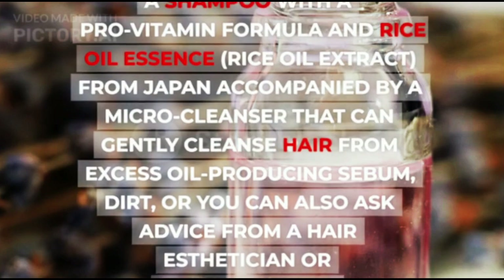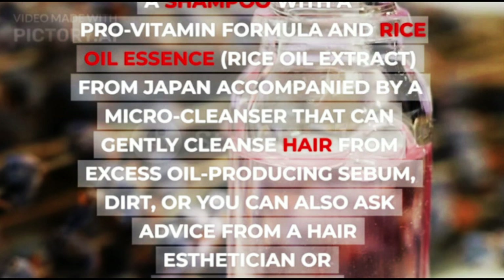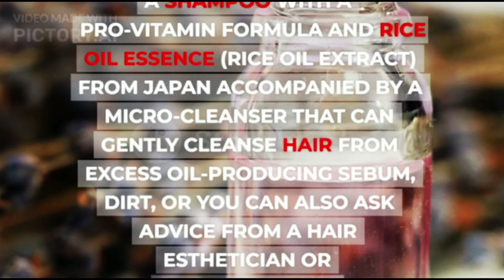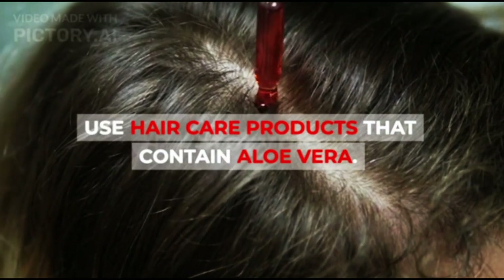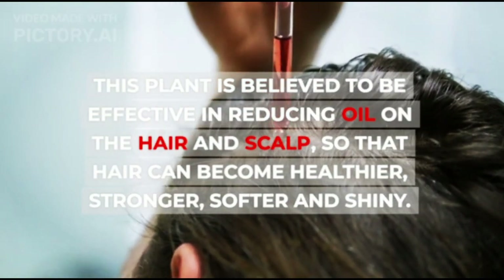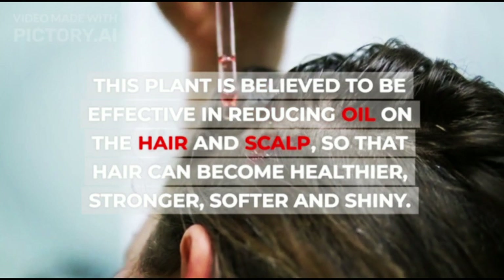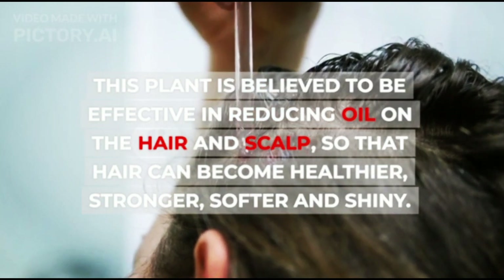A shampoo with a pro-vitamin formula and rice oil extract from Japan, accompanied by a micro-cleanser that can gently cleanse hair from excess oil-producing sebum and dirt, or you can also ask advice from a hair esthetician or dermatologist. Use hair care products that contain aloe vera. This plant is believed to be effective in reducing oil on the hair and scalp, so that hair can become healthier, stronger, softer, and shiny.